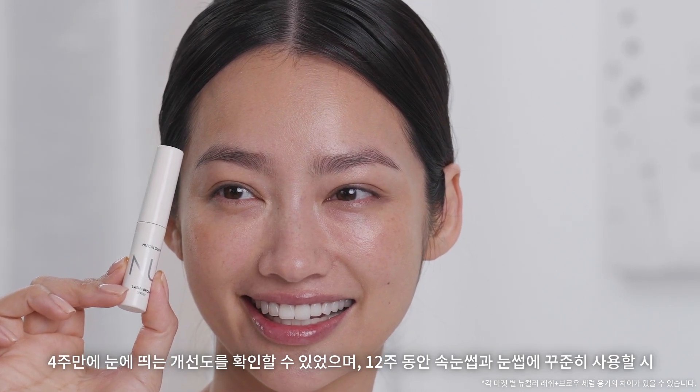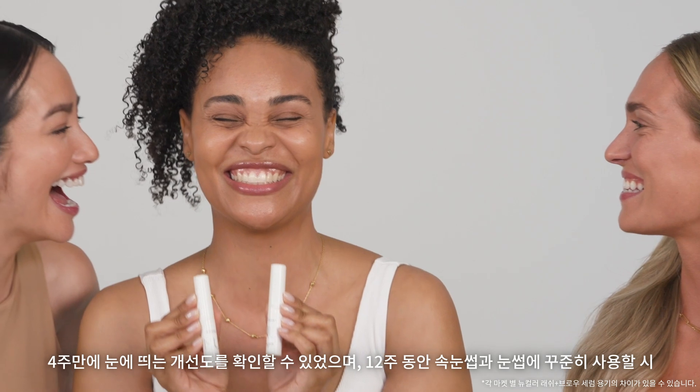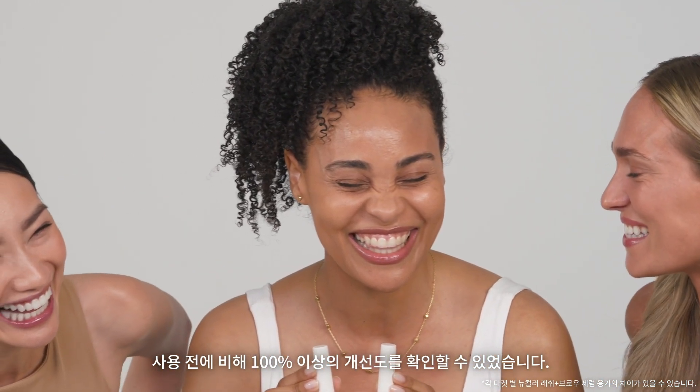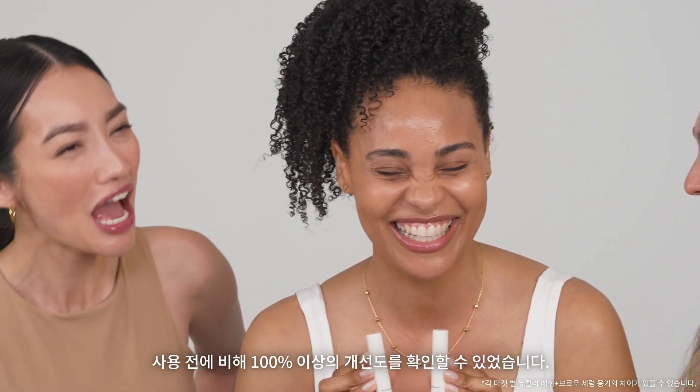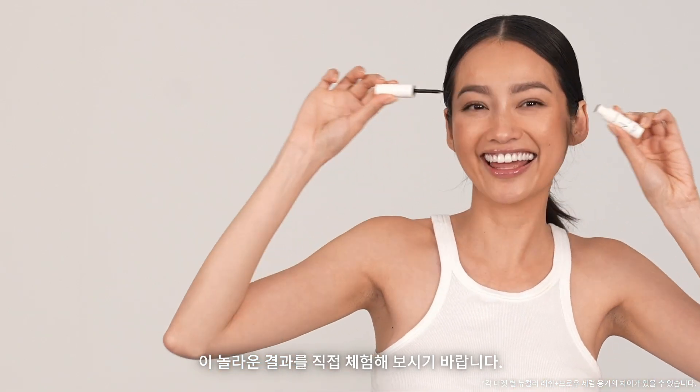Our clinical study proves it. Clinical grading noted visible improvements in as little as 4 weeks. At 12 weeks, lashes and brows were bolder and more intense, with over 100% improvement in general appearance over baseline. The subjects themselves saw improvements too, and so will you.